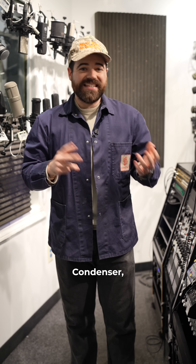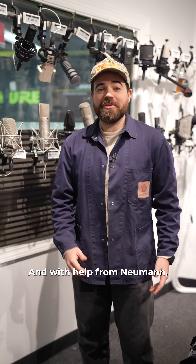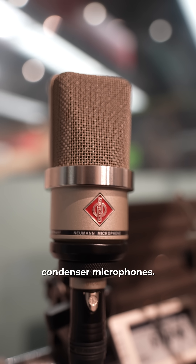There are three different types of microphones: condenser, ribbon, and dynamic. And with help from Neumann, I'll tell you a little bit more about condenser microphones.